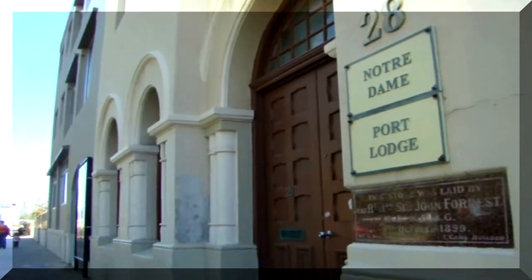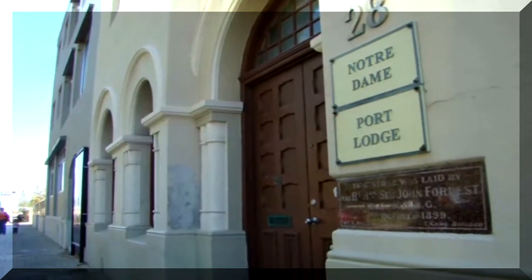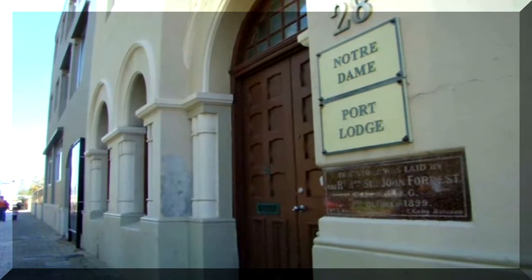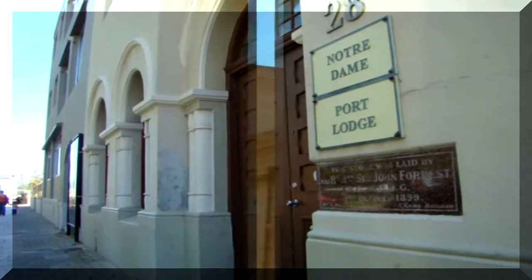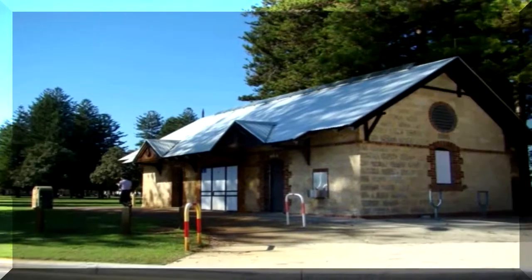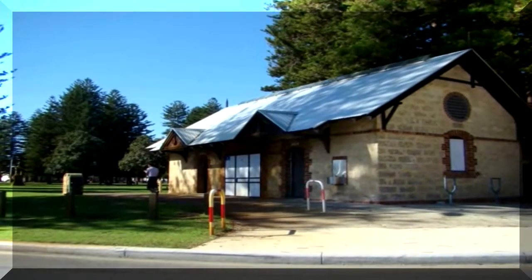Many of the buildings have been bought by the University of Notre Dame, one of the four universities in Perth and the last one to get established. The old courthouse. Even the public lavatories date back to the 1890s on this lovely park.